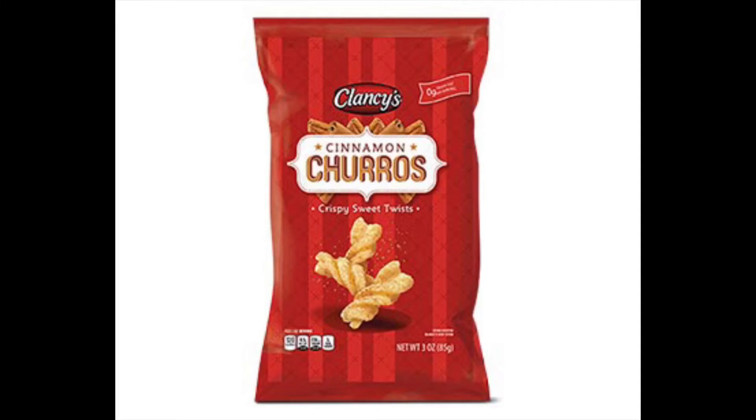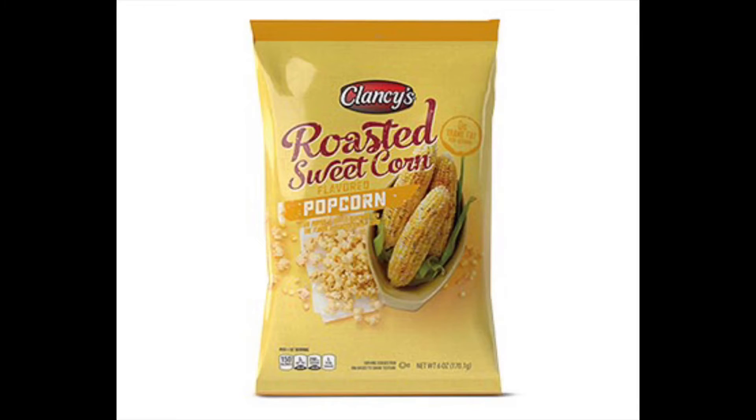Next are the Clancy's Cinnamon Churros at $0.99 — and they're worth every penny. They're reminiscent of Taco Bell cinnamon twists, really good. I'm not sure if I'll get them; I'll ask my boys. But honestly, I don't really need them because the next item is what I really want and know I'm going to eat.